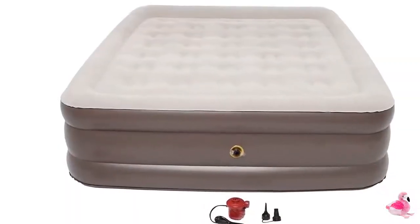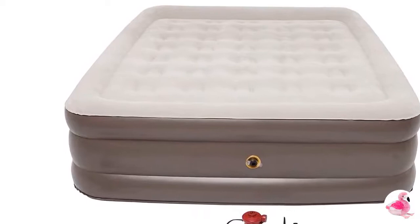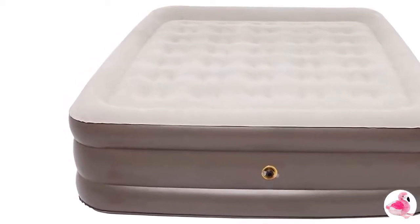Available Air Dream Air Chamber Sizes: Full Air Bladder 52 x 72 inch, Queen Air Bladder 60 x 72 inch.